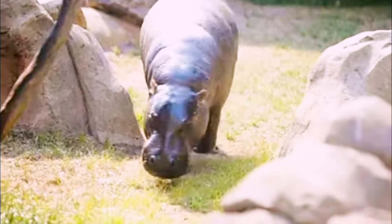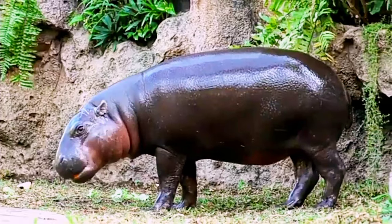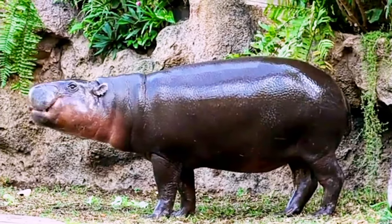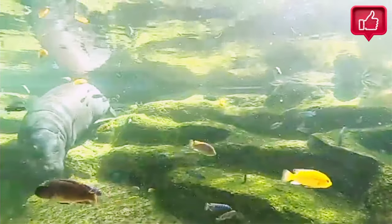Yet the pygmy is only half as tall as the hippopotamus and weighs less than one-fourth as much as its larger cousin. Their lifespan in captivity ranges from 30 to 55 years, though it is unlikely that they live this long in the wild.